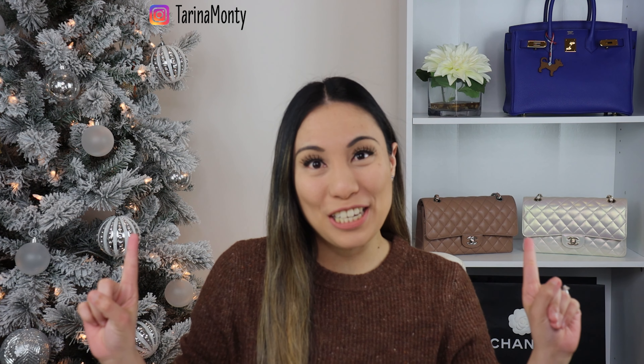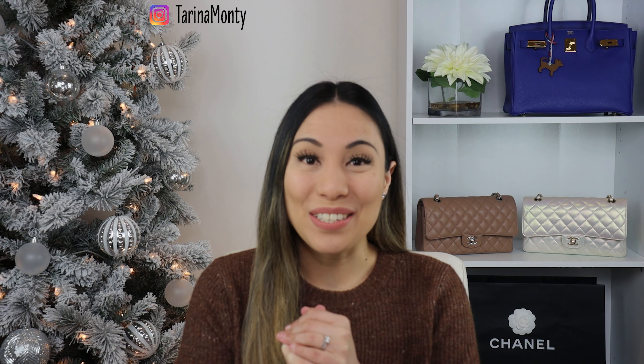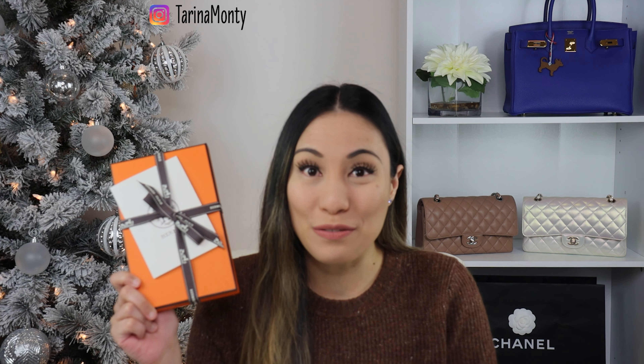Hey guys, welcome back to my channel. In today's video, I'm excited to share a really exciting Hermes unboxing. Now let's get into it.